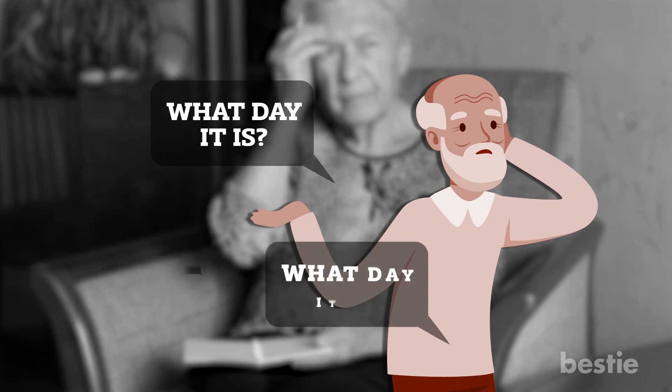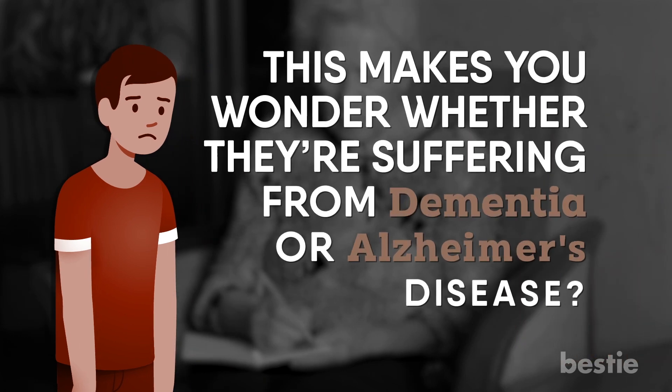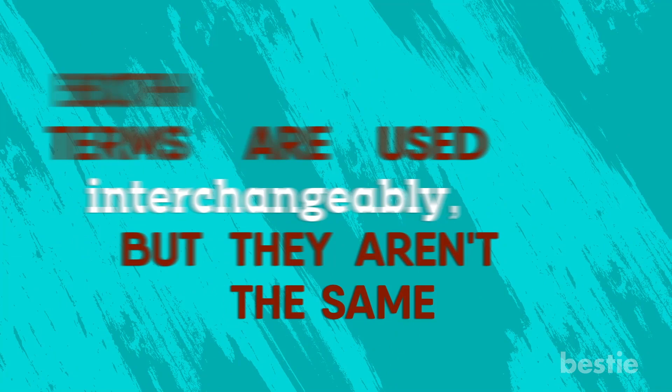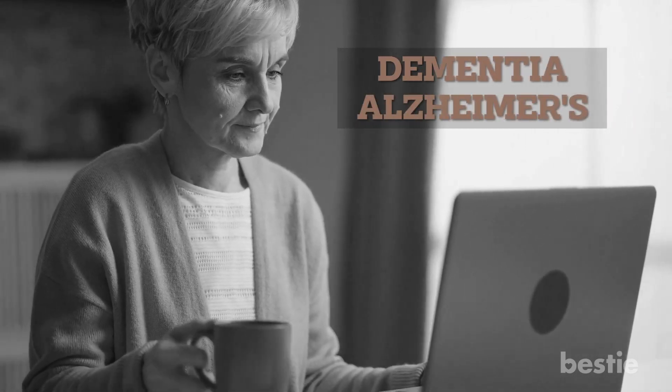Hey there, viewers! Have you noticed your grandparents forgetting things? Sometimes they ask what day it is over and over again. Other times, they don't even recognize you. It's heartbreaking. This makes you wonder whether they're suffering from dementia or Alzheimer's disease. Sometimes both these terms are used interchangeably, but they aren't the same. In today's video, we will be discussing the differences between dementia and Alzheimer's.